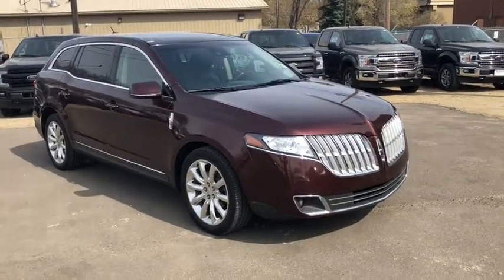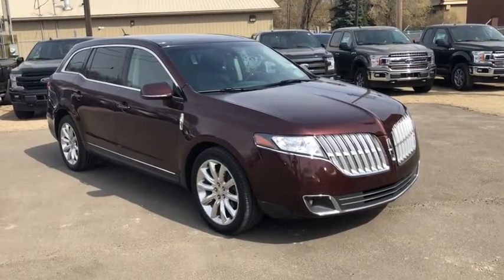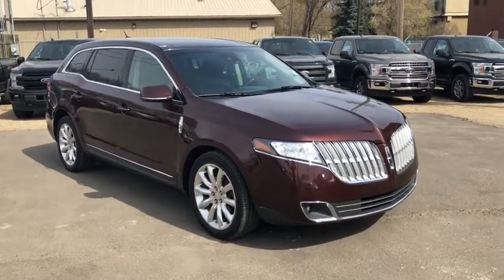Hey, it's Lindsay at Waterloo Ford Lincoln. Today I'm giving you a quick look at this 2010 Lincoln MKT Elite in Burgundy.